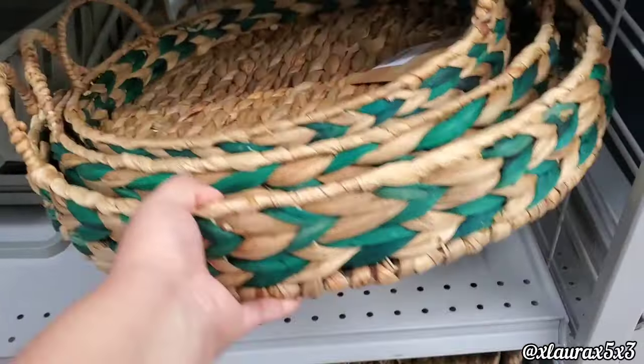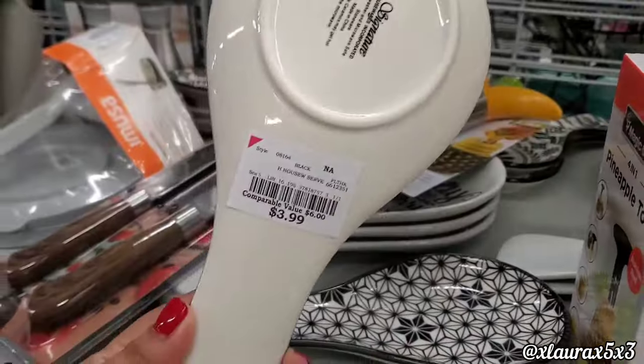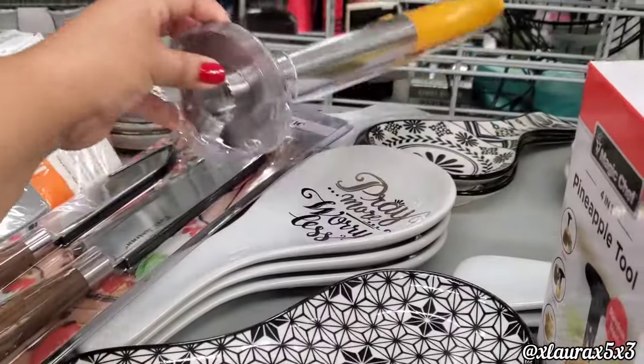These come in different sizes for $8.99 — look, this one has a pretty color mixed in. They have some spoon rests for $3.99, and they are ceramic.